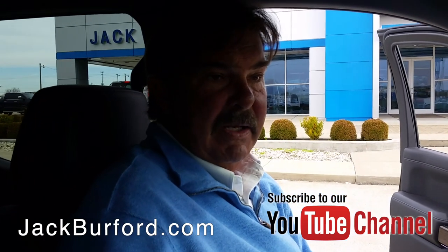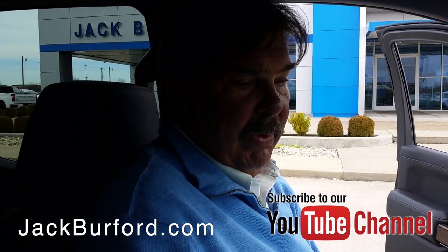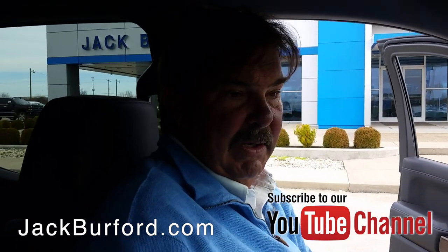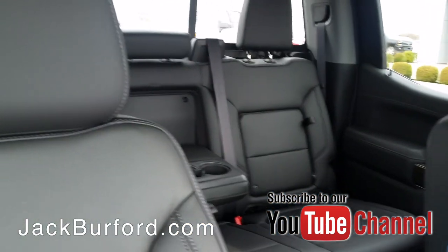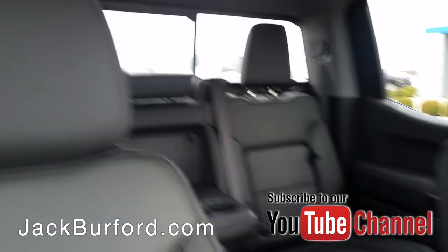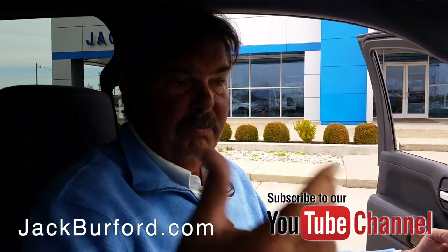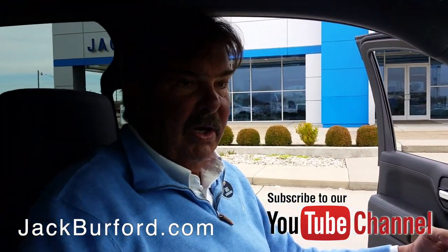The thing about the 2019 trucks — if you've been driving an '18 or even back when the redo on trucks was in '14 — they've made the cabin so much bigger. They've put indentations up here in the ceiling that give you more headroom. The truck is a lot lighter too. All four doors are aluminum now, the hood's aluminum, the tailgate's aluminum, so it's a lot lighter truck.